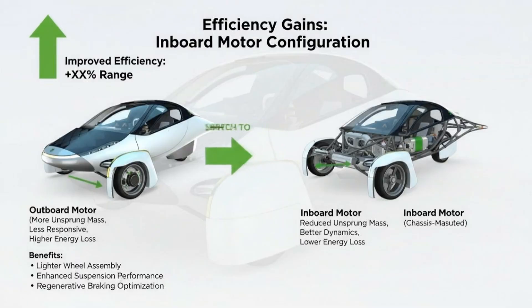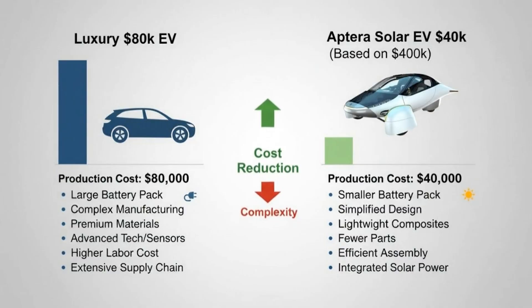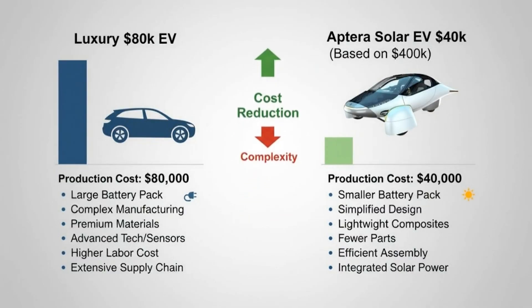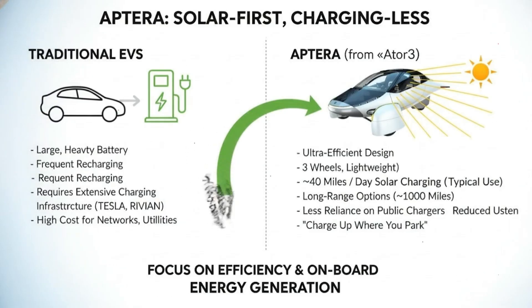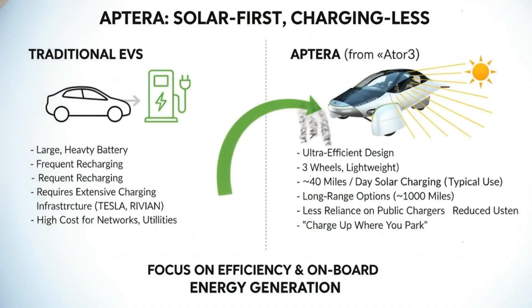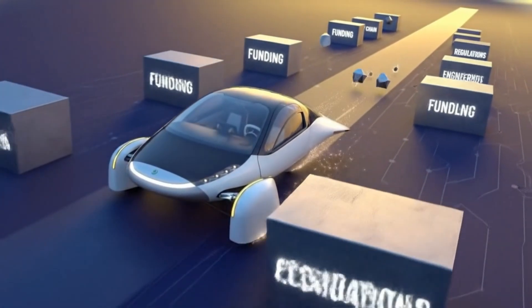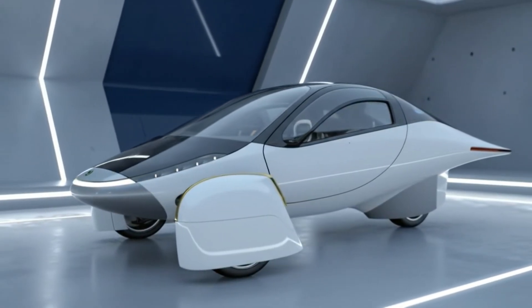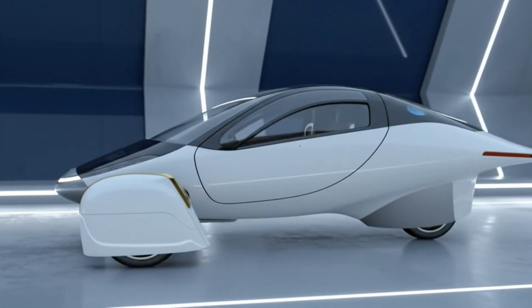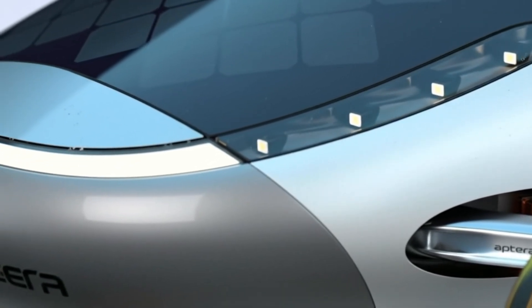The solar team didn't just slap panels onto the surface. They redesigned them using a high-impact, durable, flexible glass that can withstand real-world conditions while still being thin enough to keep the vehicle efficient. And this isn't limited to the roof — the dash panel is now glass-based as well, while the hood and rear hatch are next in line once additional production tooling arrives. Each of these components is part of a roadmap that brings Aptera closer to a fully unified solar architecture, something no other EV manufacturer is doing at this scale.